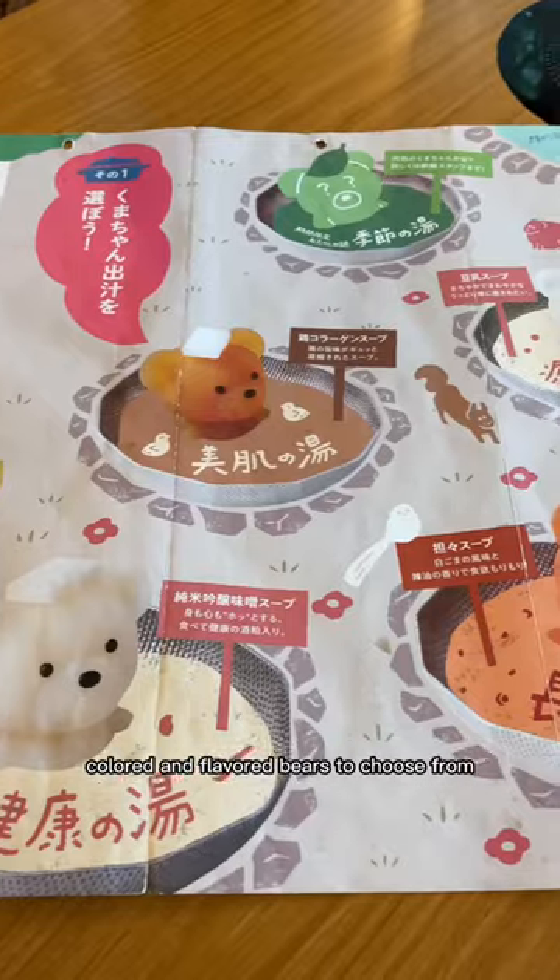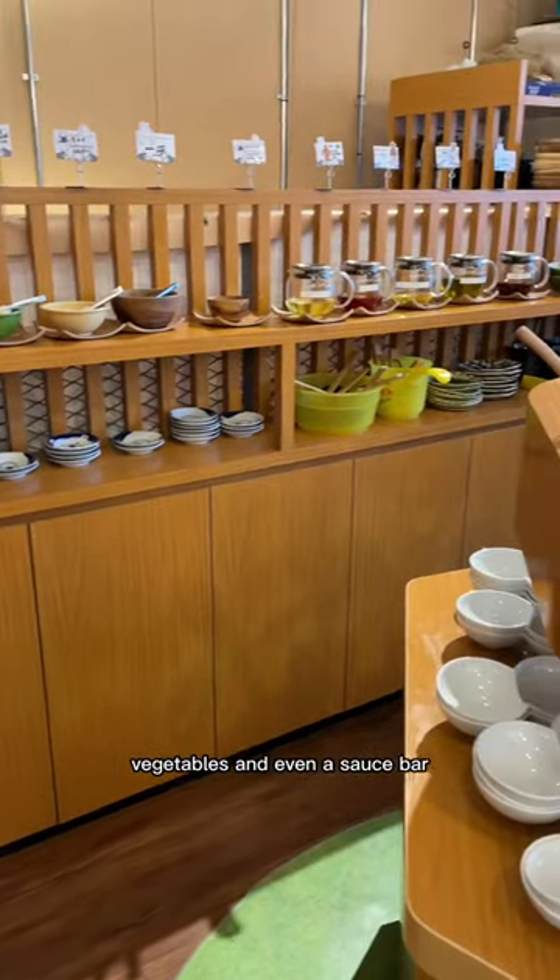Altogether, they have under a dozen different colored and flavored bears to choose from, as well as a variety of meats, vegetables, and even a sauce bar.